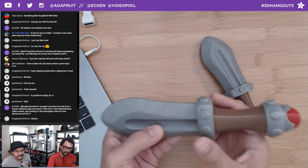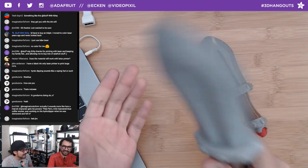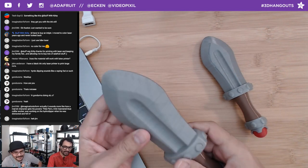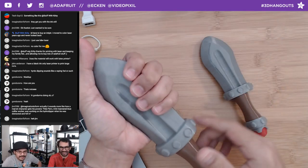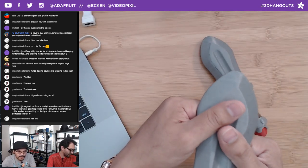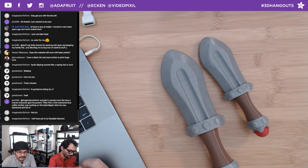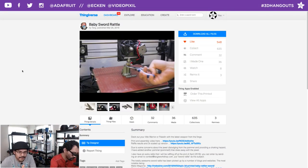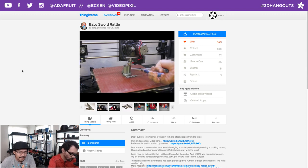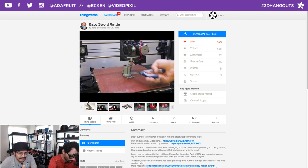We carry NinjaFlex in lots of colors in the shop — brown, gray, and red. Matt's Thingiverse video actually shows him putting 3D printed balls into the blade as it's printing — so it's a baby rattle and you can hear those noises. If you're serious about printing NinjaFlex, check out the FlexIon extruder for your printer.